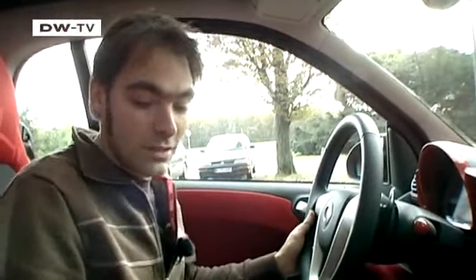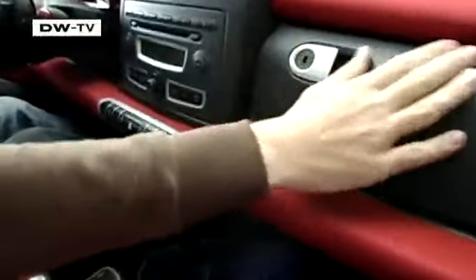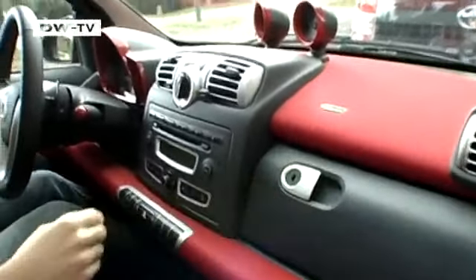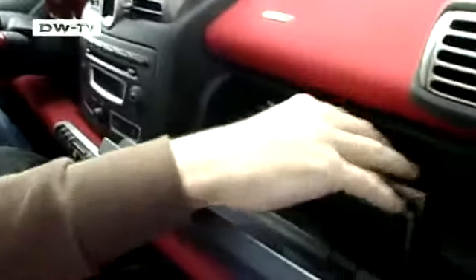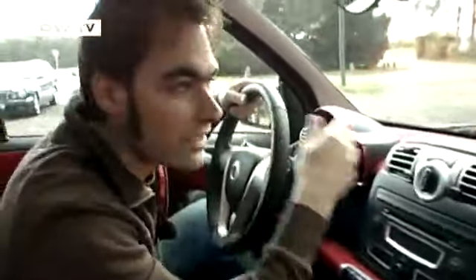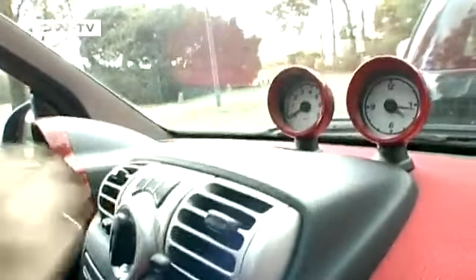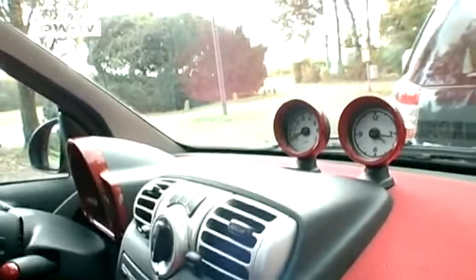Matas takes a look at the inside of the Smart. He says the interior, and especially the color combinations, are matched to the Smart's exterior look. The fabric seat covers in red and black match the red materials on the dashboard and the black fittings. Matas says there are lots of fun touches, like the distinctive gauges under the windshield, aimed at attracting a younger, more playful crowd.